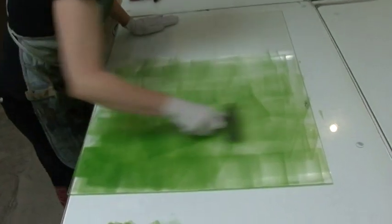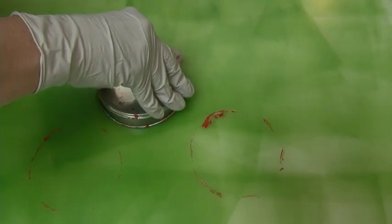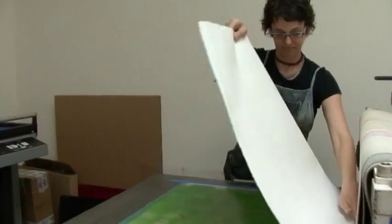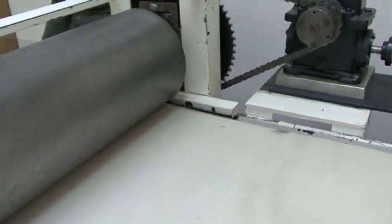Monotype printmaking is a versatile form of printmaking — making a mark onto a plate, putting that plate on the press, putting paper on the plate, and running it through the press, and voila, you have a print.